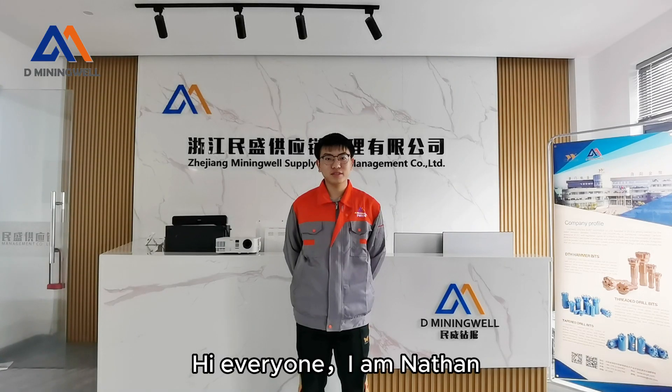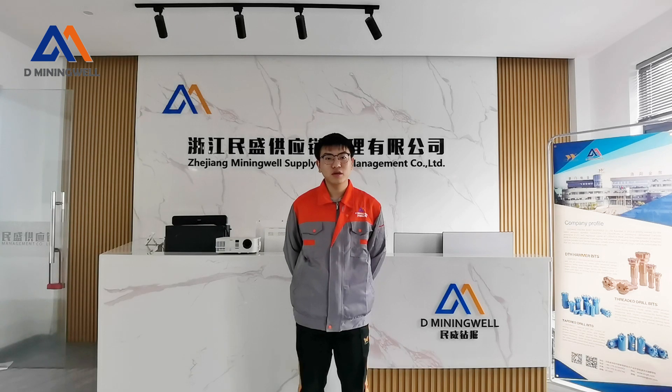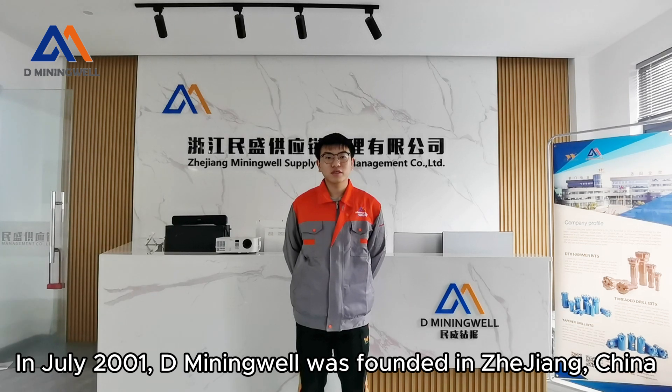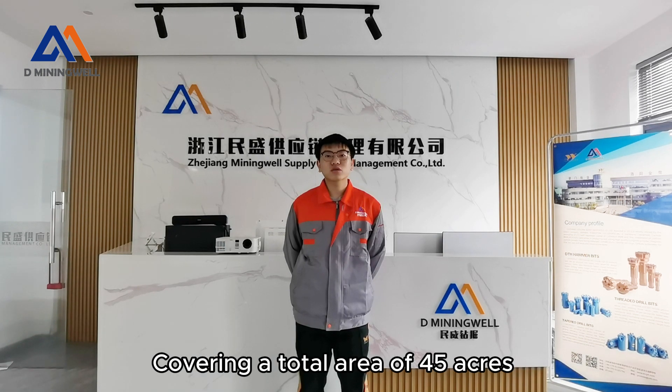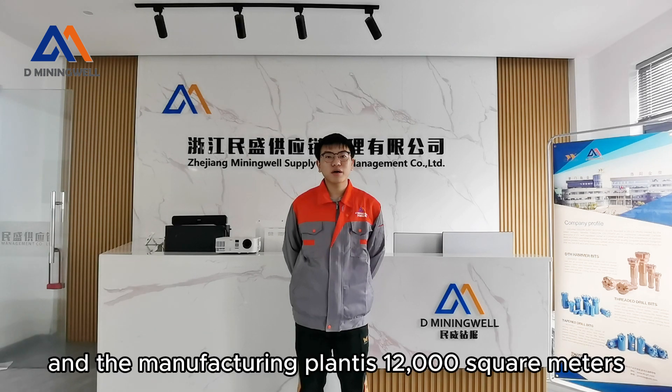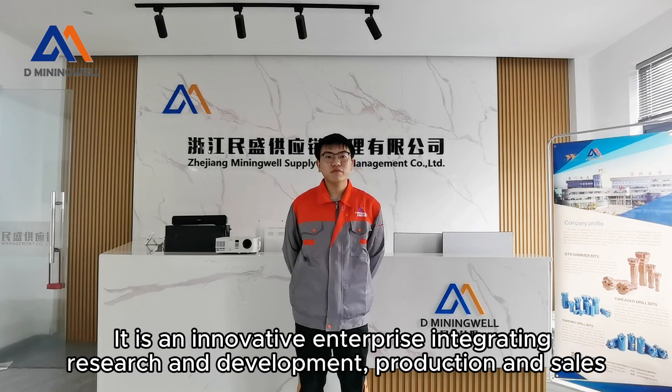Hi everyone, I am Nathan. Welcome to my channel. Let me introduce our company. In July 2001, D Mining Well was founded in Zhijiang, China, covering a total area of 45 acres. The foundation engineering research and development center is 2,000 square meters, and the manufacturing plant is 12,000 square meters. It is an innovative enterprise integrating research and development, production, and sales.